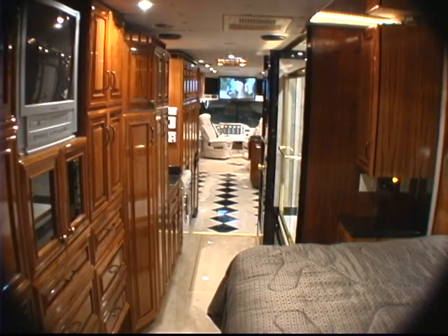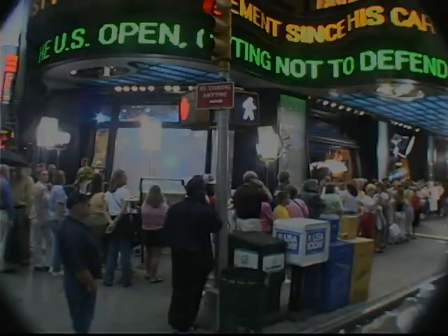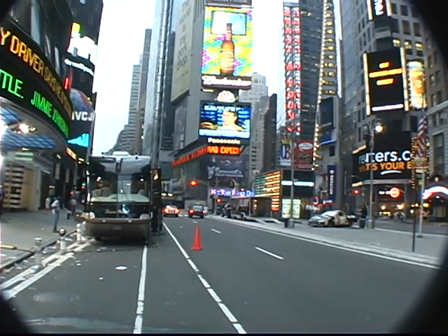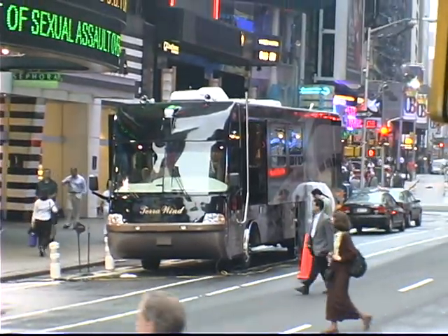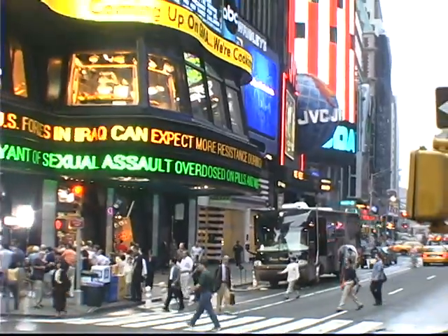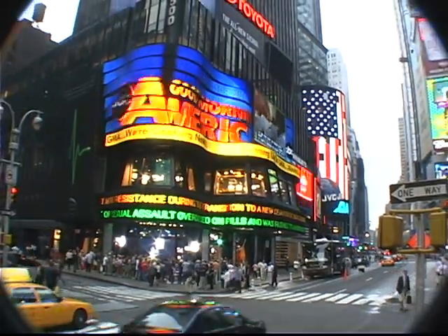We are custom manufacturing the Terrowind Amphibious Motor Coaches to meet the needs and desires for the land, the lake, and the luxury. We've got an unveiling coming up — we have the first amphibious RV, that's right.